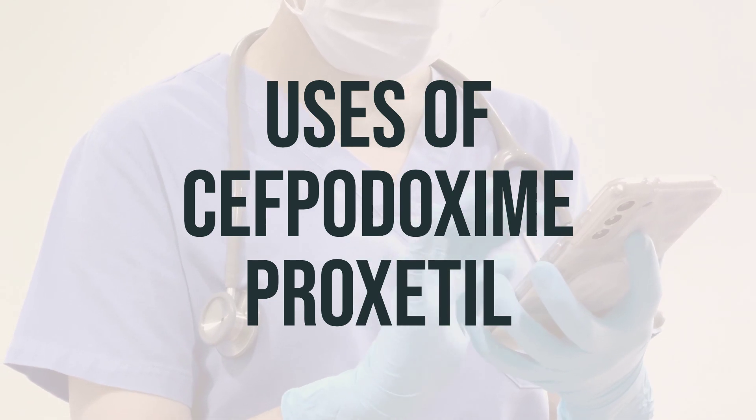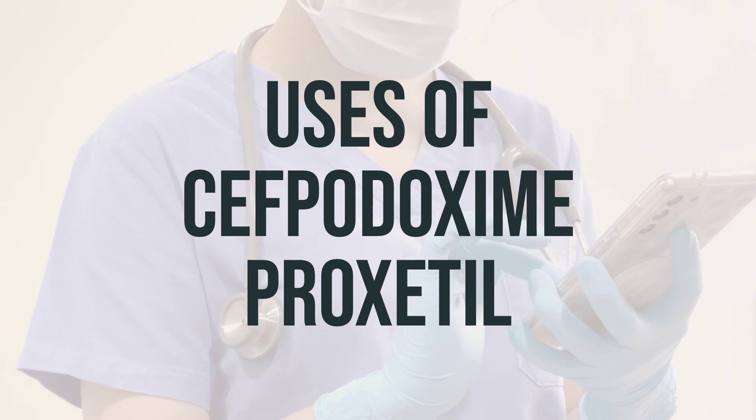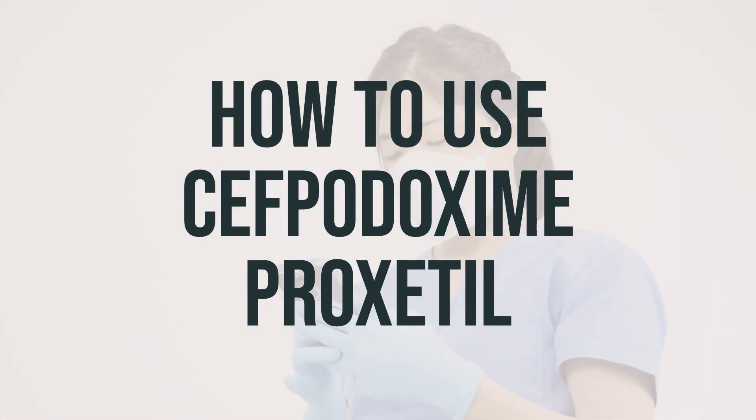The dosage and timing of taking this medication will depend on the specific infection being treated, so it's important to follow your doctor's instructions carefully. When taking Cephidoxime proxetil, it's important to follow your doctor's instructions.